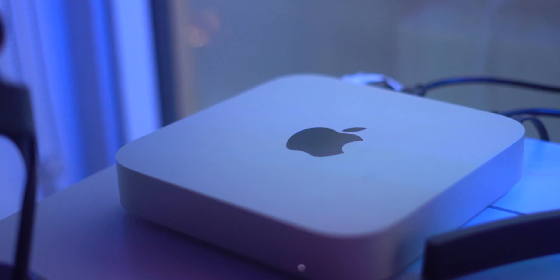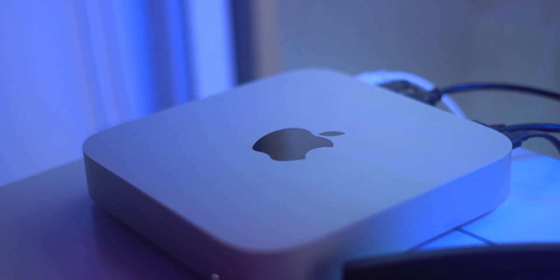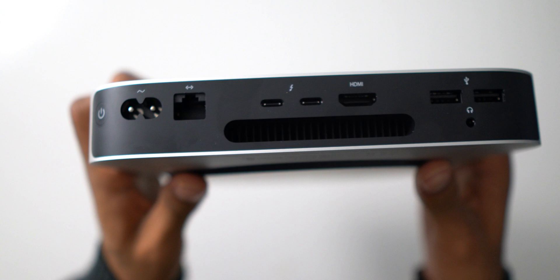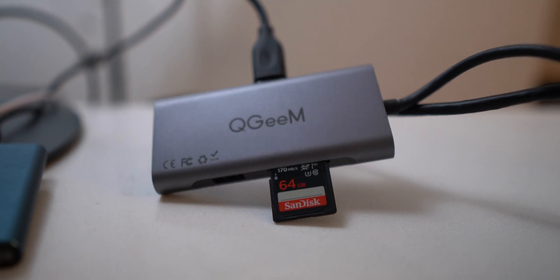The Mac Mini is also extremely valuable in terms of its port selection. It actually has the most ports out of any M1 Mac for the least amount of money. You get an Ethernet port, two Thunderbolt USB 4 ports, two USB-A ports, and a headphone jack. If you do need more USB ports or other expansions, I'll link some of my favorite USB hubs in the description below for you to check out.